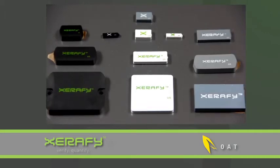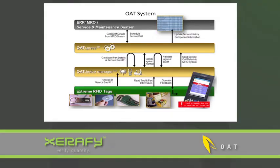To directly address these challenges, Xerify created a line of RFID tags that are the smallest and most rugged RFID on-metal tags in the world. OAT Systems is the most widely deployed AutoID software platform in the industry and it powers the largest manufacturing supply chain application.